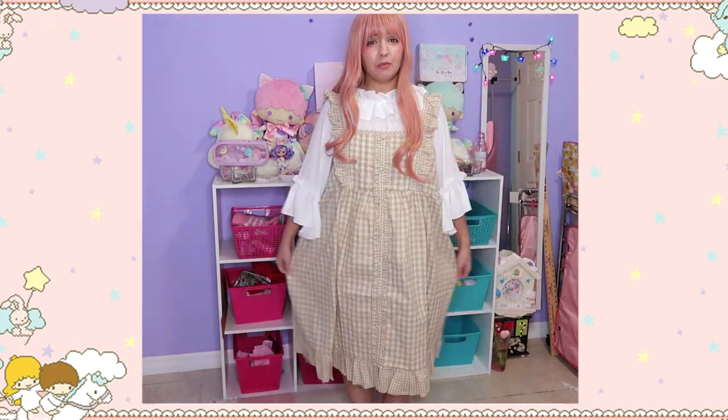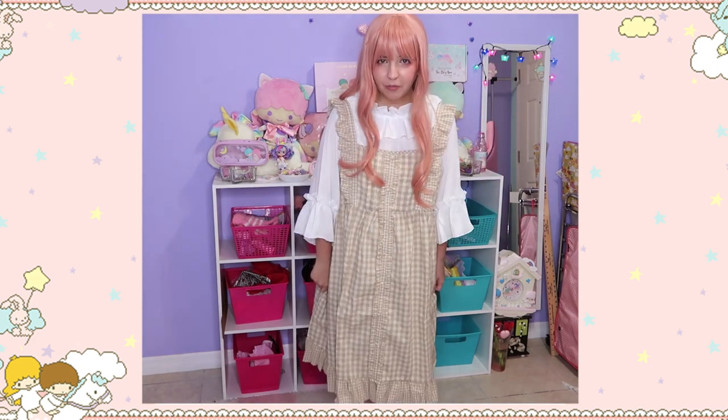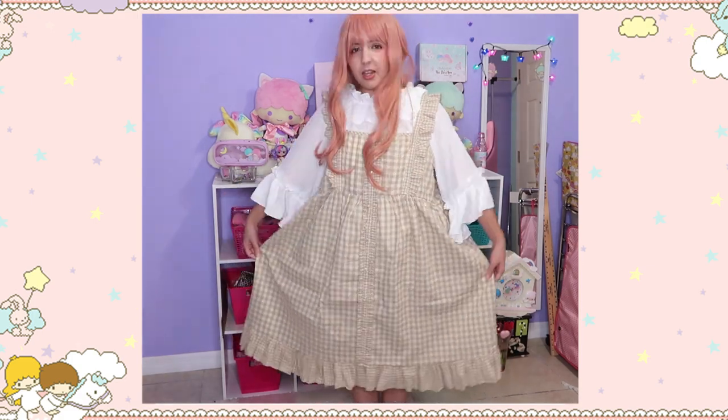Time to check the other dresses. This is the second one — it is very very big as you can see. It's not normal for things to be too big on me, but this is one of those exceptions. It's very comfortable though. I would have worn this dress with more of a mori-looking tops but for the sake of this video I'm trying out everything from this haul.